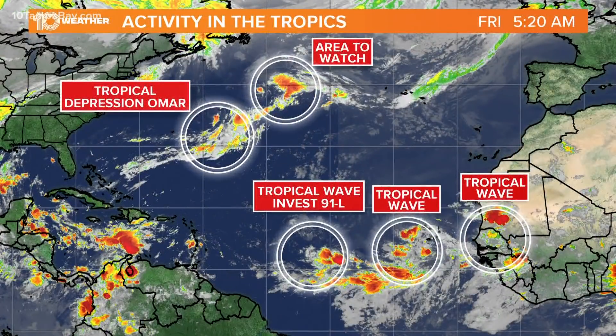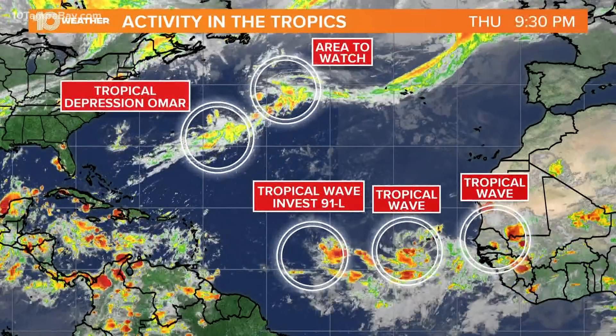Welcome back here on 10 Tampa Bay. It's the peak of hurricane season. Fortunately, nothing is impacting us right now, but you look at this map and your eyes about go cross — there's a lot to look at here. I'll try to walk you through it as best as I can.